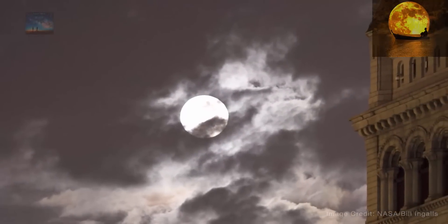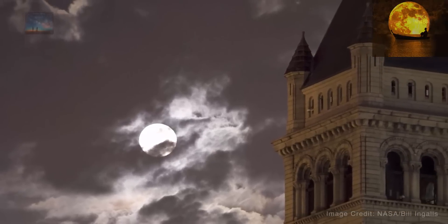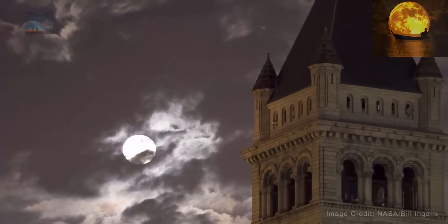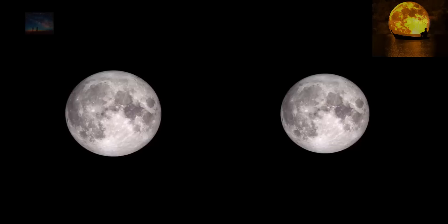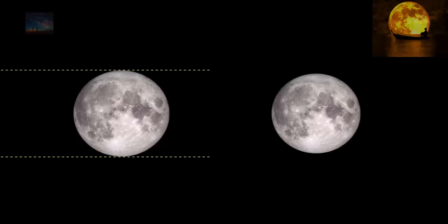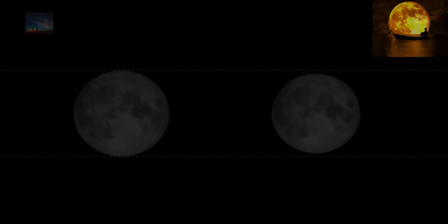However, it's not always easy to tell the difference. A 30% difference in brightness can easily be masked by clouds or the competing glare of urban lights. Also, there are no rulers floating in the sky to measure lunar diameters. Hanging high overhead with no reference points to provide a sense of scale, one full moon looks much like any other.